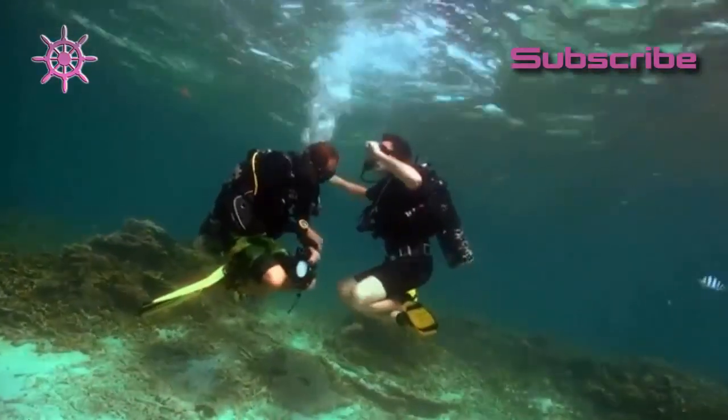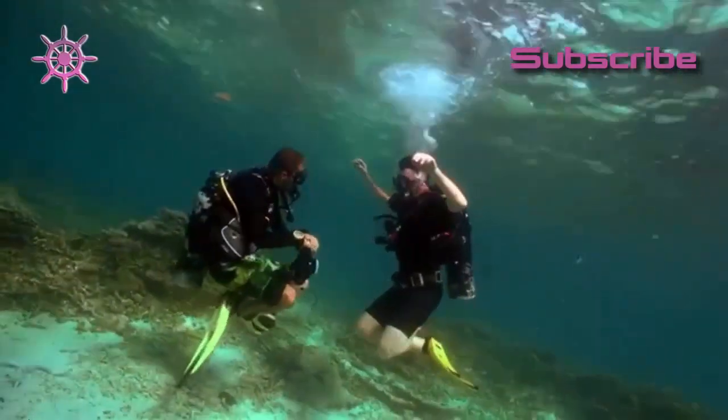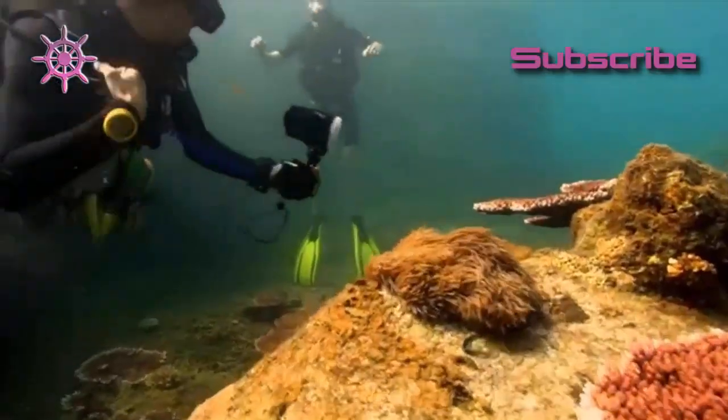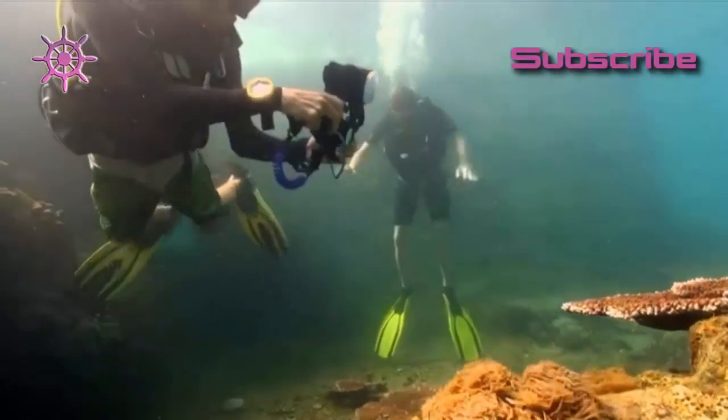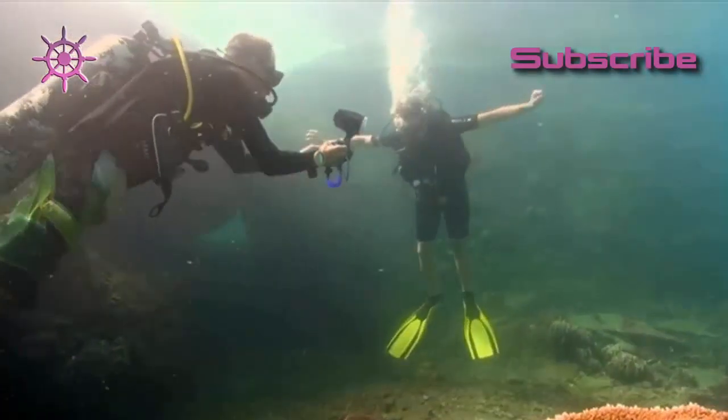Stay calm. Use your breathing to maintain buoyancy. Now that's under control, I've got a chance of getting the right angle for a perfect shot.